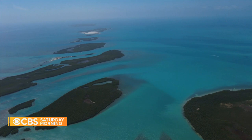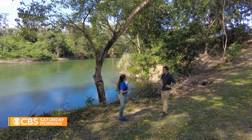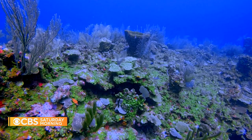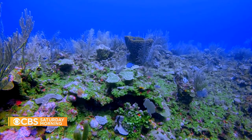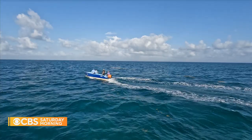Belize is also now a test lab for blue bonds. A blue bond is essentially a way of putting value on, in this case, our oceans. Julie Robinson is with the Nature Conservancy. In the case of Belize, what we were able to do was to restructure old debt — bonds that we had — into new blue bonds that are more sustainable and that also provide greater benefits back to the country. Blue bonds let Belize shave 45% off their debt by, among other things, promising to leave the barrier reef intact and to protect 30% of all ocean water by 2026.